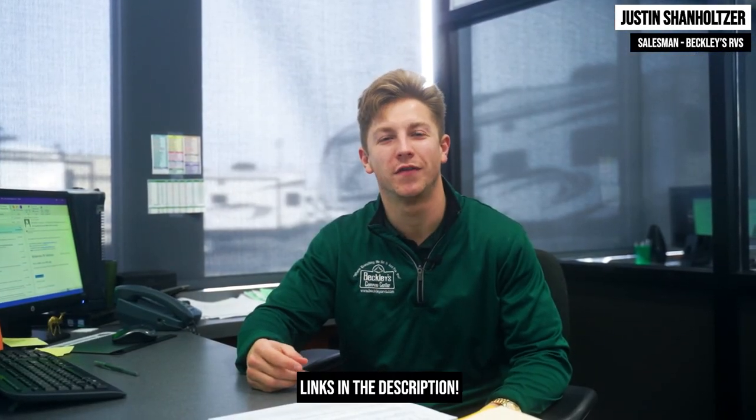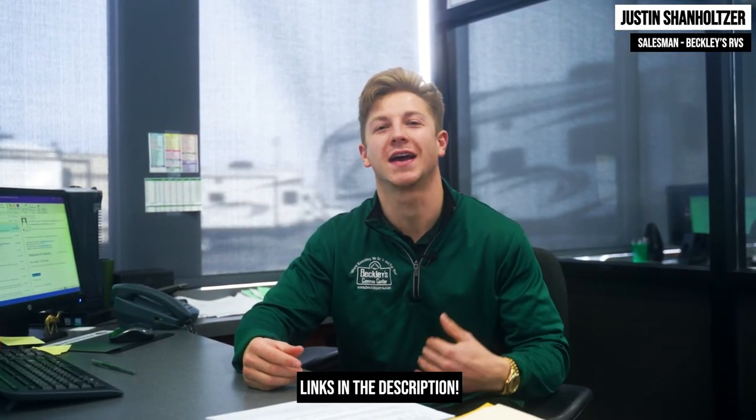Hopefully you enjoyed that quick tour of the Momentum 25G. My name is Justin Shanholzer and I represent Maryland's number one RV dealership, Beckley's RVs. Be sure to like, comment, and subscribe for more content.